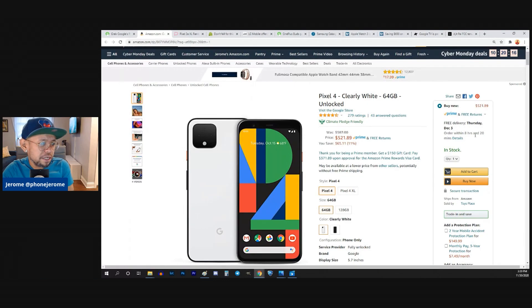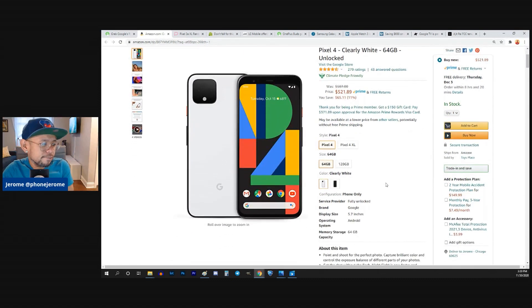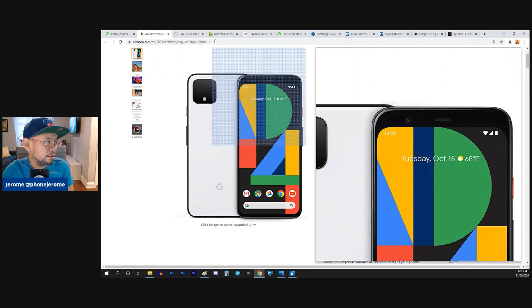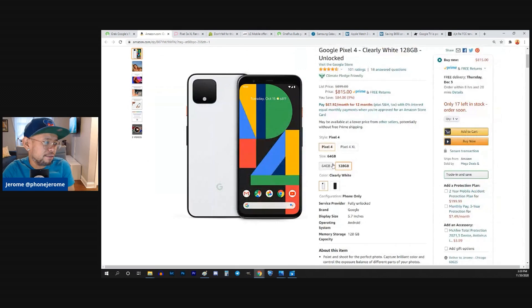You could get a brand new Pixel 4 right now for $521.89, and there's probably tax on top of that. The 128 gig version is $815 — I guess if you compare it to that, but I don't know.